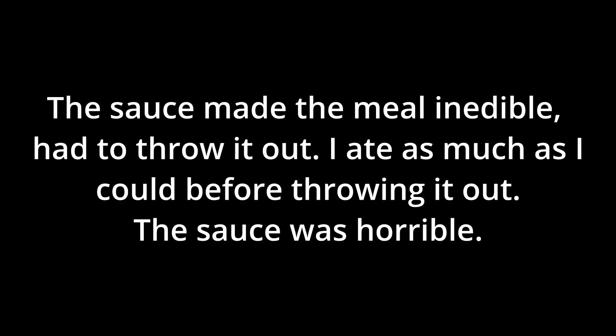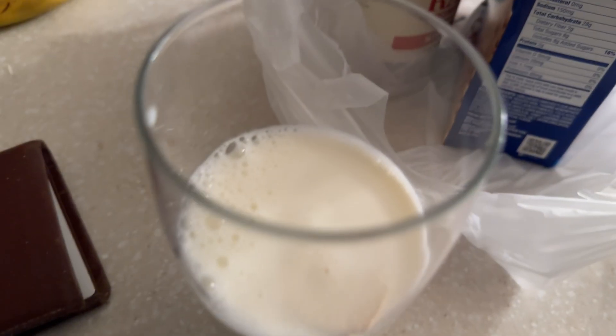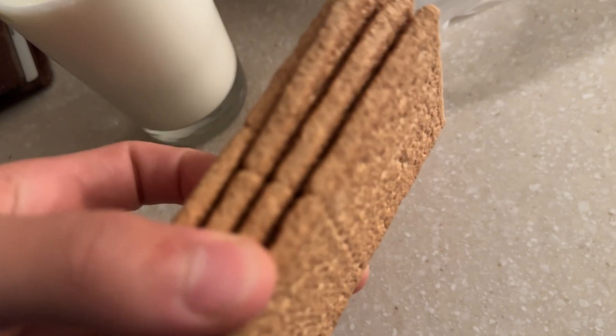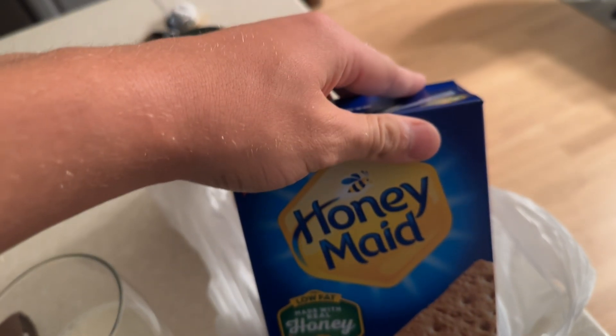The spaghetti was disgusting. For meal number 3 I'm having a snack — a Perfect Bar, 340 calories and 17 grams of protein. Going for a walk right now to digest. Then a little extra snack: 300 grams of milk and 4 Honey Maid crackers. I've got around 400 calories left and it's currently 8:50.